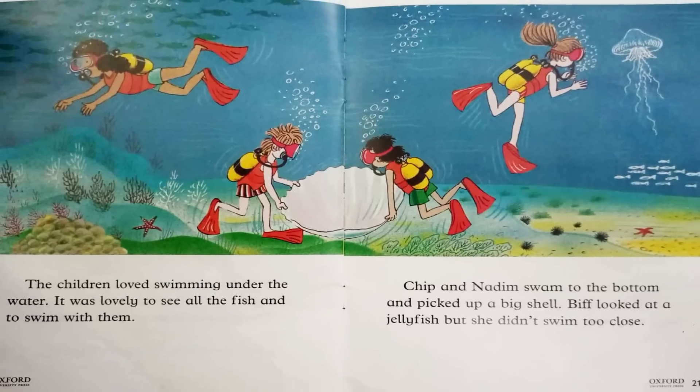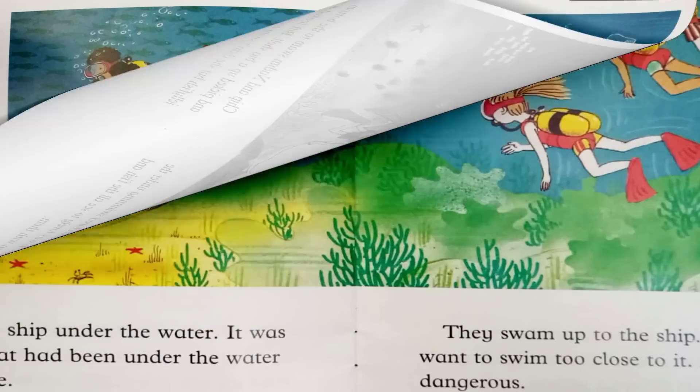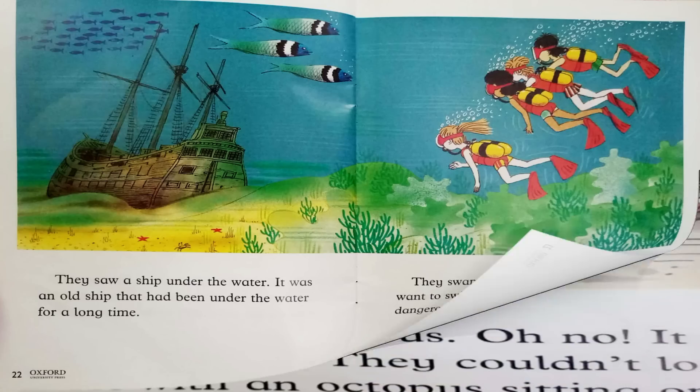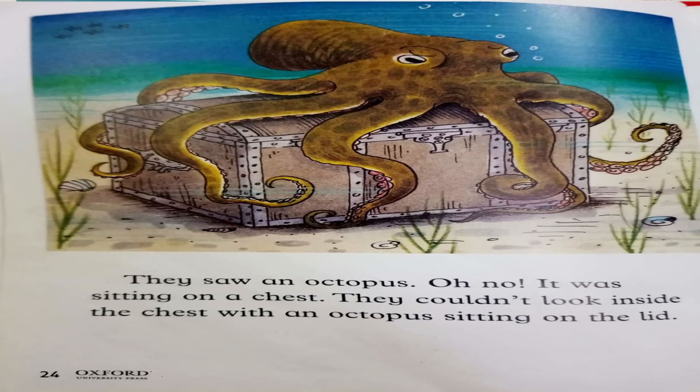Chip and Nadim swam to the bottom and picked up a big shell. Biff looked at a jellyfish, but she didn't swim too close. They saw a ship under the water. It was an old ship that had been under the water for a long time. They swam up to the ship. Wilma didn't want to swim too close to it. It looked dangerous. They saw an octopus. Oh no! It was sitting on a chest.